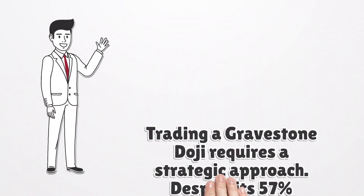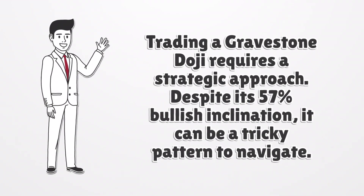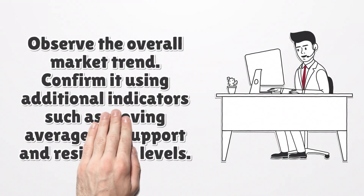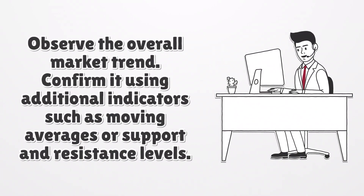Trading a gravestone doji requires a strategic approach. Despite its 57% bullish inclination, it can be a tricky pattern to navigate. First and foremost, observe the overall market trend and confirm it using additional indicators such as moving averages or support and resistance levels. Understanding the context is crucial when trading the gravestone doji.